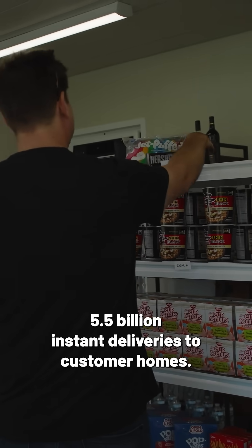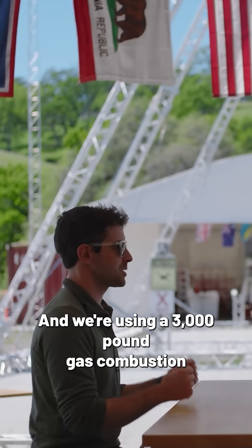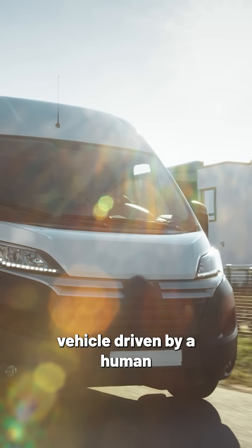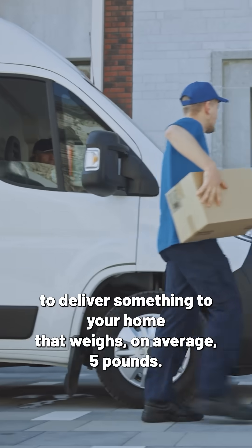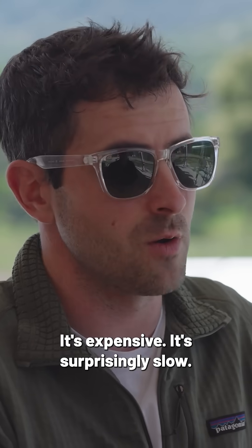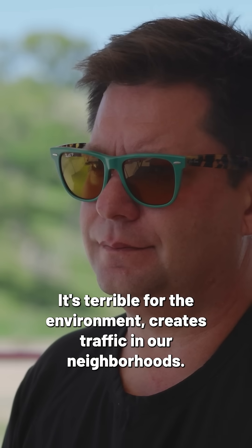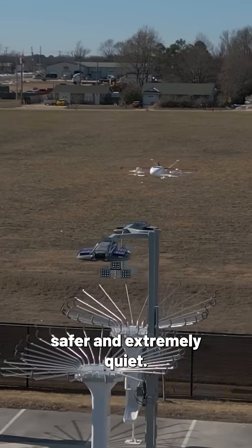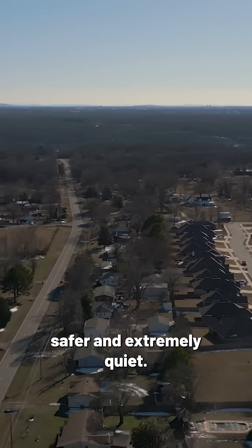In the US this year alone there will be five and a half billion instant deliveries to customer homes. We're using a 3,000 pound gas combustion vehicle driven by a human to deliver something to your home that weighs on average five pounds. It's expensive, it's surprisingly slow, it's terrible for the environment, creates traffic in our neighborhoods — and so we knew that for this technology to scale it would need to be way safer and extremely quiet.